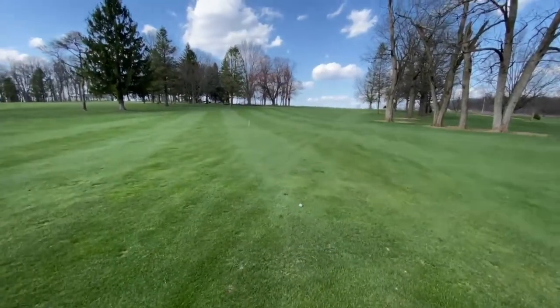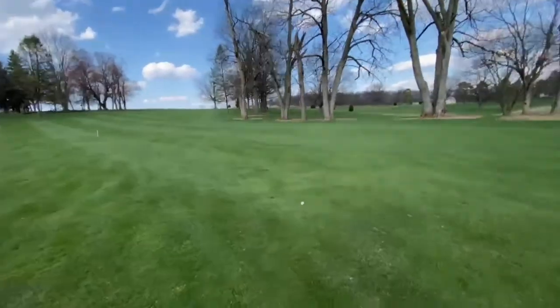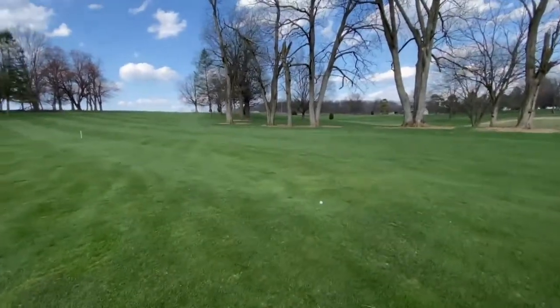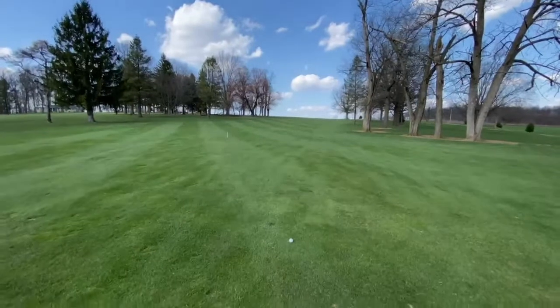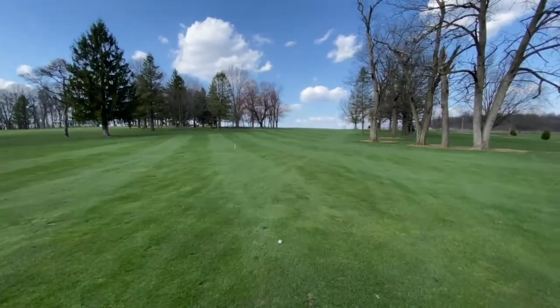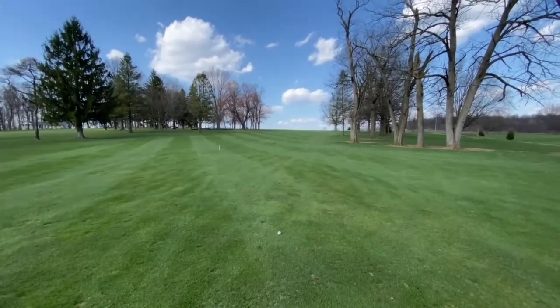Yardage-wise I'm not sure exactly where we're at, but I'm thinking still close to 175-200. We're gonna hit five iron here, try to get it close — let's get it.